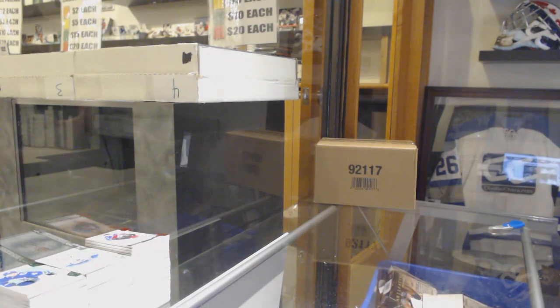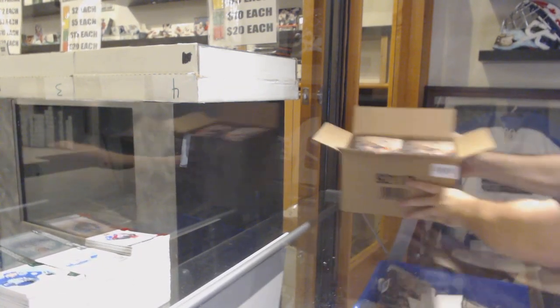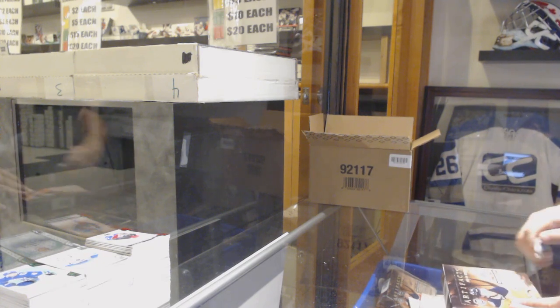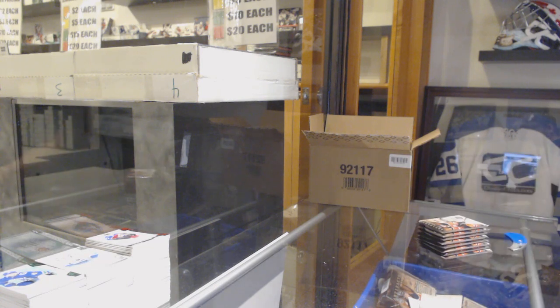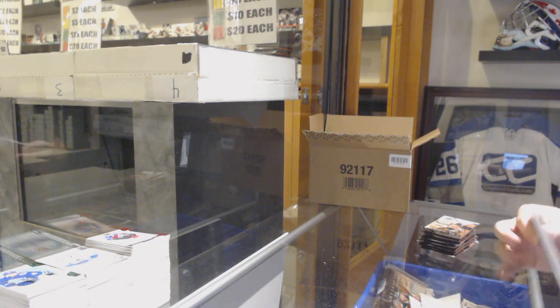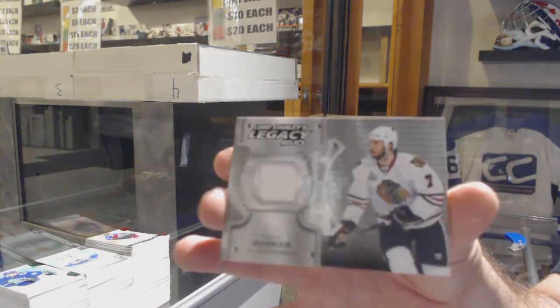Well that's three cases down, and honestly three really good cases. Let's start this case with a bang. We've got a Lord Stanley Legacy Relics, Brent Seabrook.